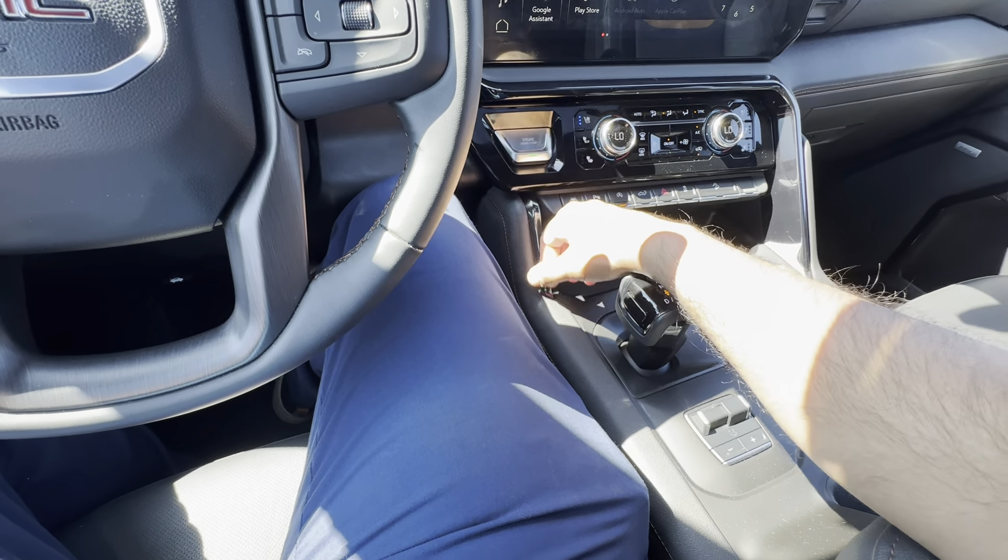Straight ahead you have a digital gauge cluster offering a ton of customization — both in what's displayed and how it's displayed. You have a scroll button to go through different information. Above that, there's a cutout on the dash — this truck is equipped with forward collision warning and emergency braking. Behind this bulkhead there is a radar sensor: if you're approaching an object quickly and the vehicle senses you're not slowing down, it will project a red light through the cutout onto the windshield to warn you to brake. If you still don't brake, it will attempt to brake for you. You can adjust the sensitivity using the gap adjust button, which also works for the adaptive cruise control.